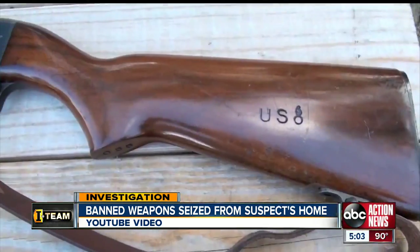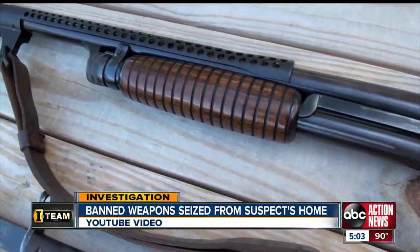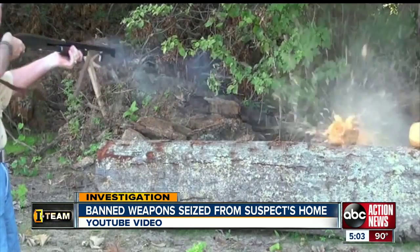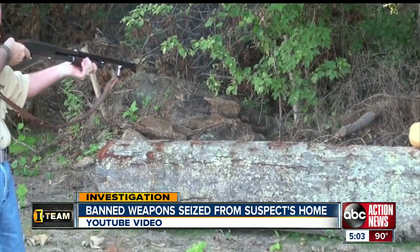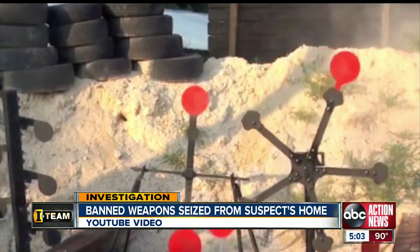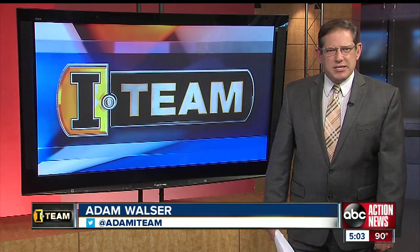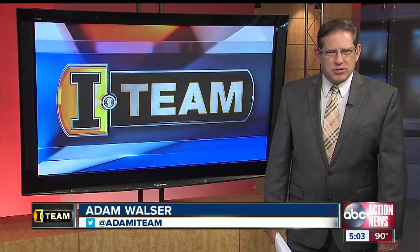And while the 18-inch version of the Ithaca 12-gauge shotgun, like this one, is a popular firearm for short-range target practice, the modified short-barrel one seized from Metz's house is illegal in all 50 states without obtaining a federal permit and tax stamp. Police are still looking into where and how Metz got all of those weapons. I'm I-Team Investigator Adam Walser, taking action for you.